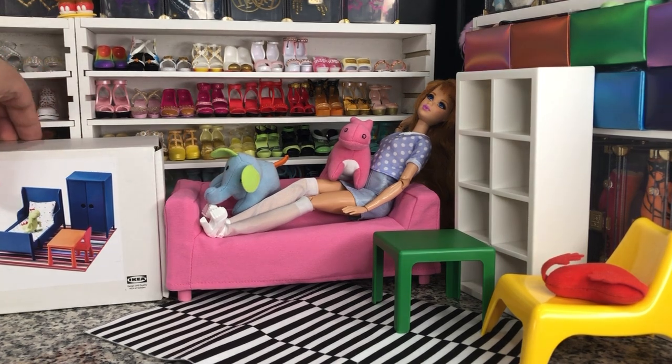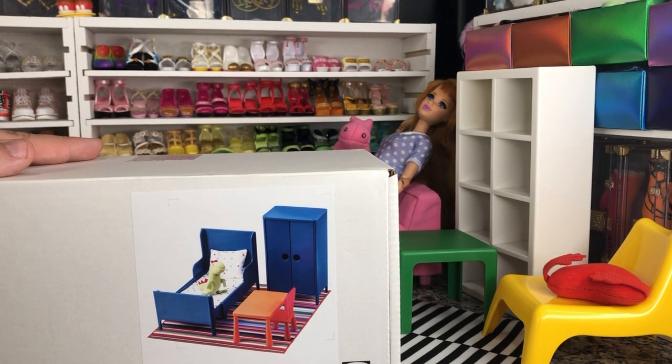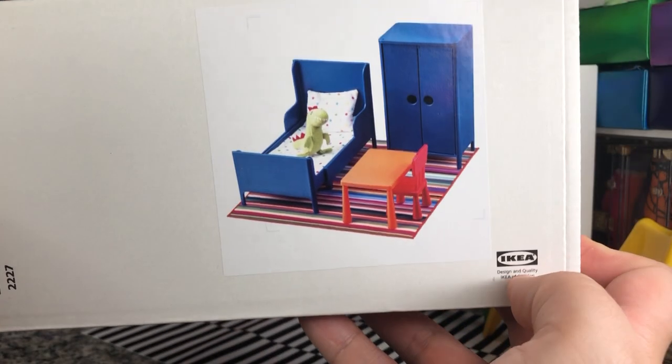Our next one is the other doll furniture set they released - there are multiple rooms in the doll house that they have. I'm hoping there are some more Husset - it's Swedish. Here is the UPC and the IKEA item number for the bedroom. It's very cute, it's blue, which is nice. It is an expanding bed - I'm intrigued to see how well that's going to work.